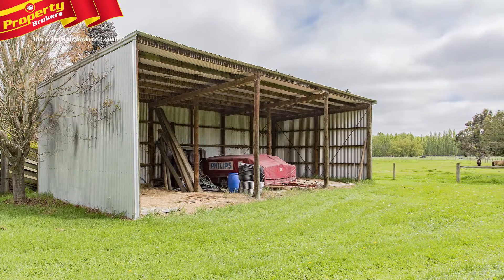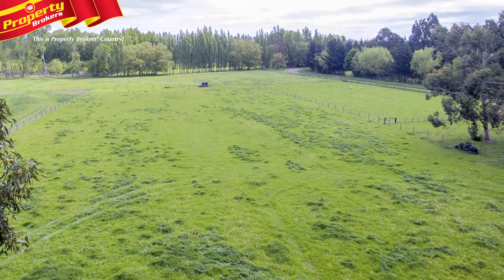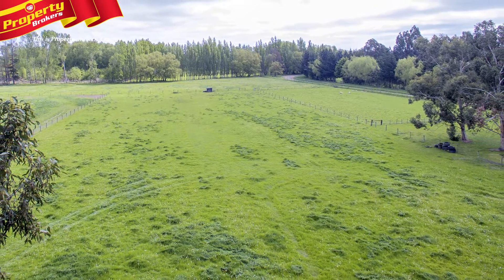The land is lush, fertile Tuahiwi pasture. The paddocks have excellent shelter belts, plus hot wiring and insulators. Property water is from a bore.